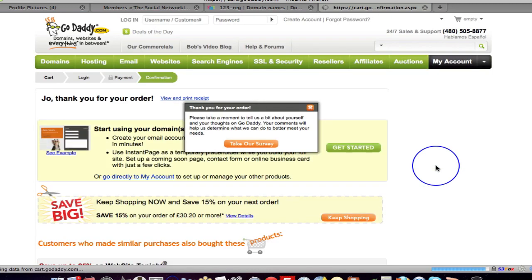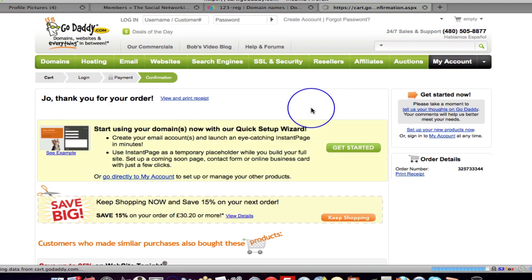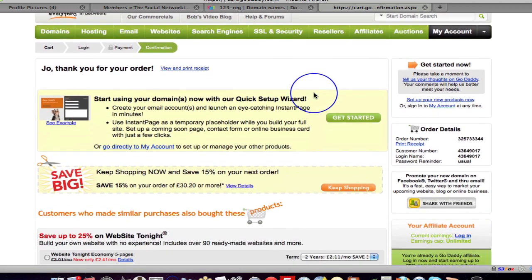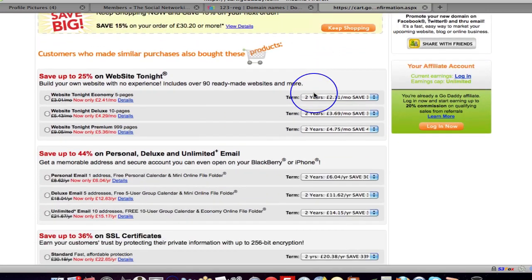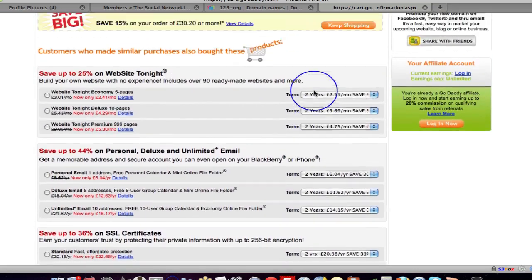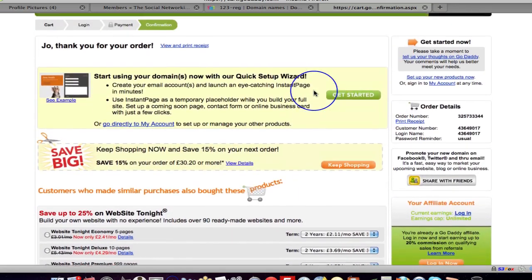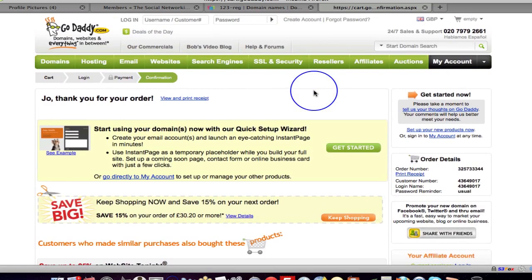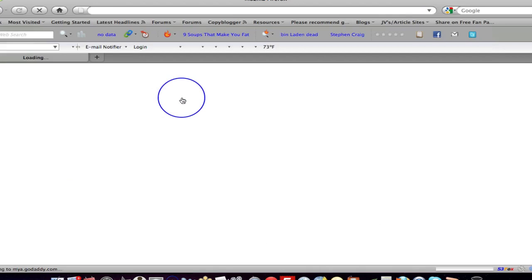And boom — thank you for your order. I don't want to take their survey. But here we go — I have now got a domain name, which is createawebsiteonfacebook.com. These are all the different things you can now do — add SSL certificates, emails, and all sorts of things.